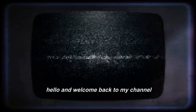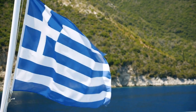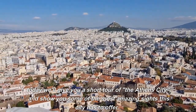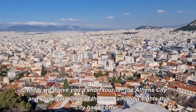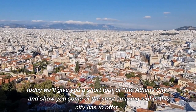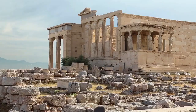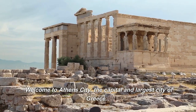Hello and welcome back to my channel. Today we'll give you a short tour of Athens city and show you some of the most amazing sights this city has to offer. Welcome to Athens city, the capital and largest city of Greece.